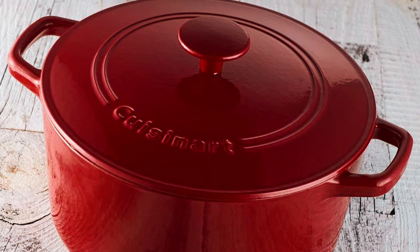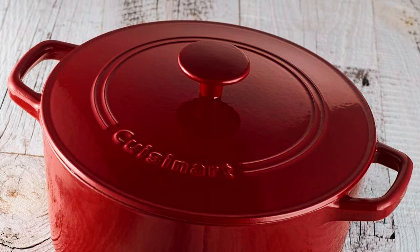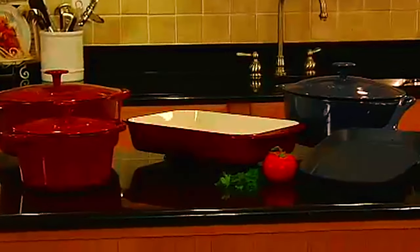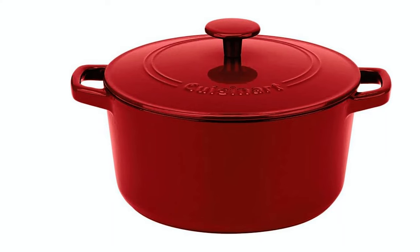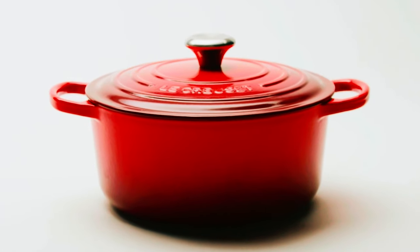With wide cast-iron handles for a secure and comfortable grip, you can easily transport this casserole from the stove to the oven to the table. Its oven-safe knob adds convenience and allows for endless cooking options. This round covered casserole is compatible with all stovetops, including induction, making it a versatile choice for your cooking needs. We hope you've enjoyed our video on the best Dutch ovens. Thanks for watching.